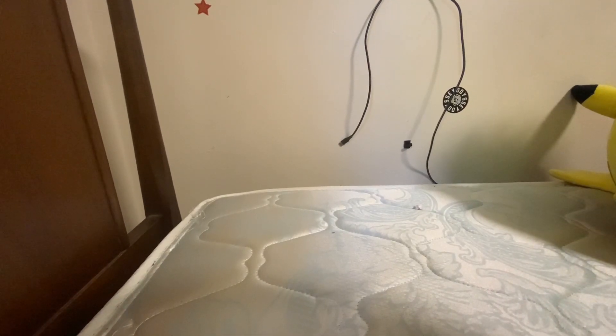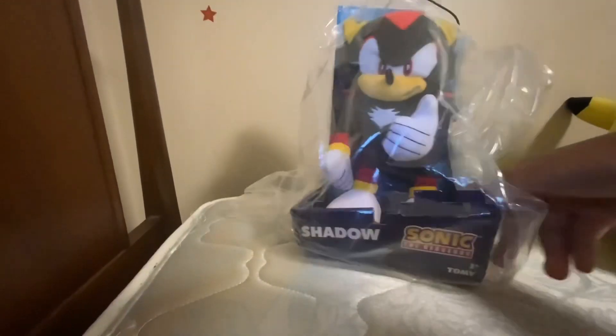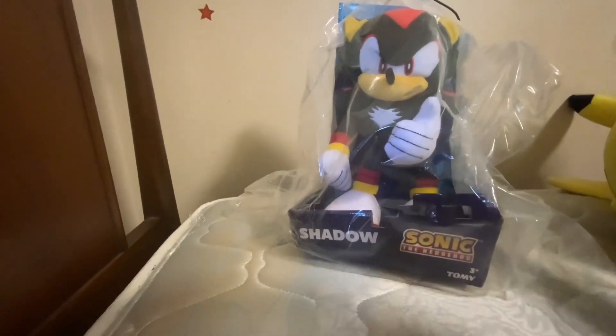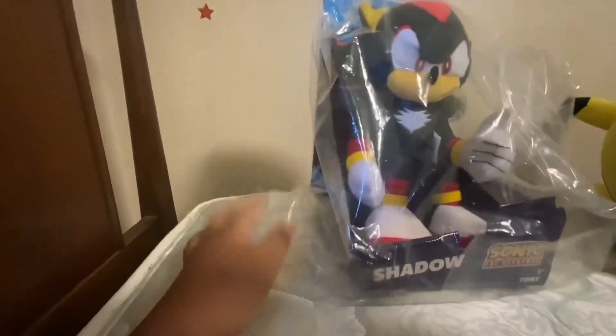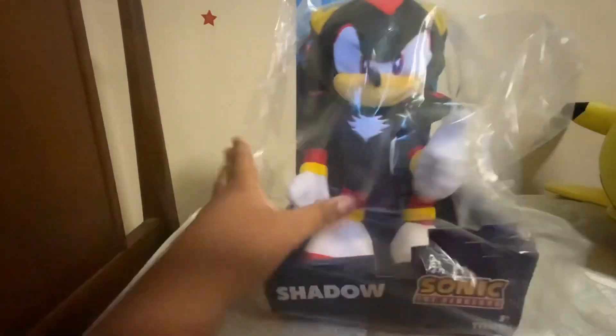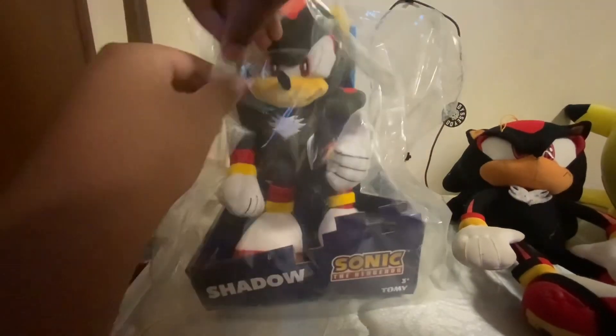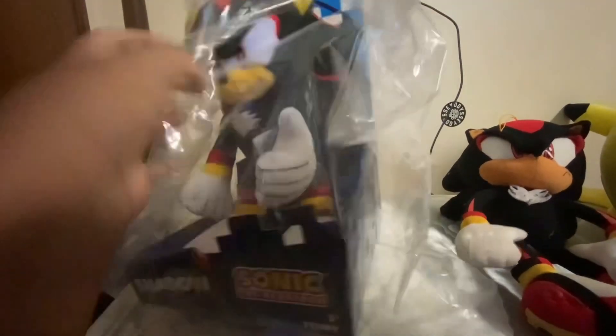Yo, what's up guys, it's your boy Team Chaos! The reason why I'm so excited is my Tomy Shadow came in. I didn't think it was gonna come until tomorrow, but it came today. I just got back from school and it was here. We also got the GE Shadow to compare with it, so let's just open this up.